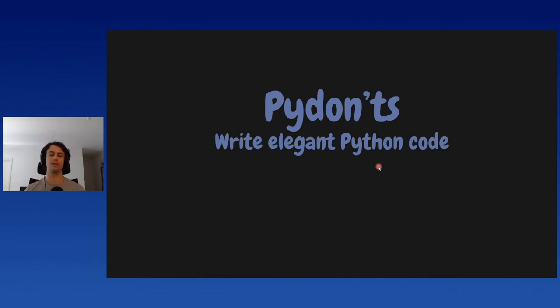Now onto the talk itself: PyDonts — Write Elegant Python Code. What's the PyDonts? The word PyDonts is actually a play on the words Python — the programming language we all know and love — and then that common phrase, the do's and don'ts of something. So the do's and don'ts of Python are the PyDonts.